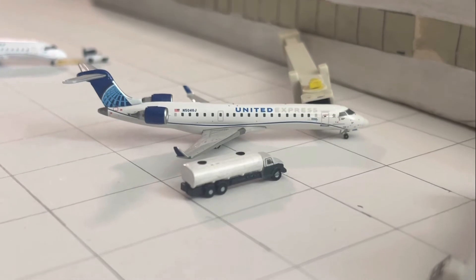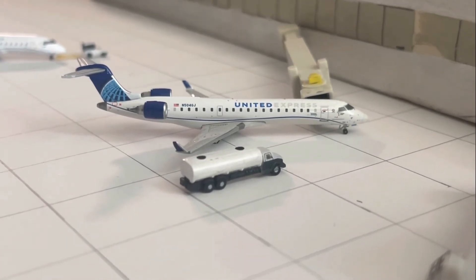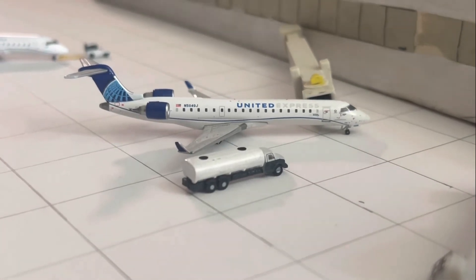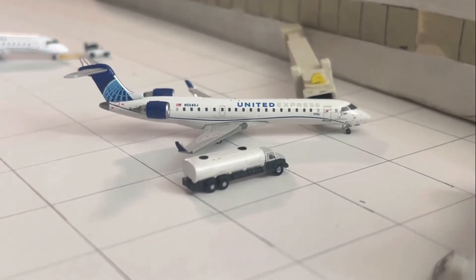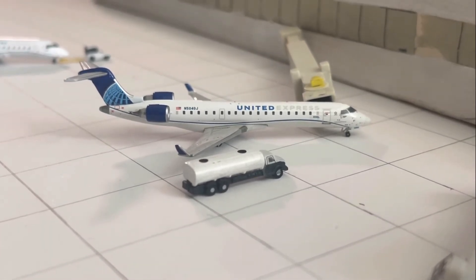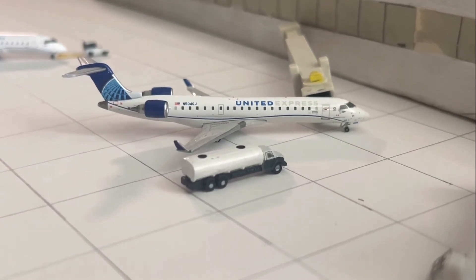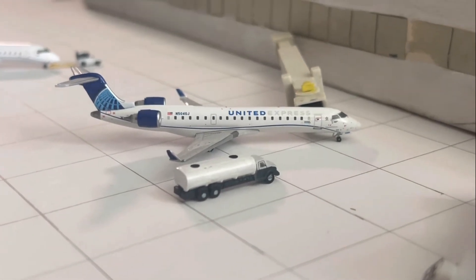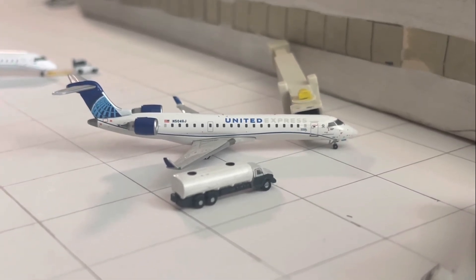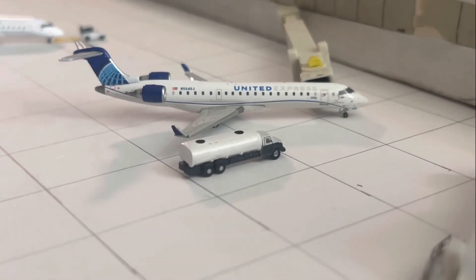Moving on to the next gate, we have the United Express Bombardier CRJ-700. This aircraft came in from Denver as United Airlines flight 5363 at 2:15 PM, delayed from a 12:53 PM scheduled arrival. It's going to be departing back out to Denver as SkyWest/United Airlines flight 4744 at 3:05 PM, delayed from a 1:44 PM scheduled departure.